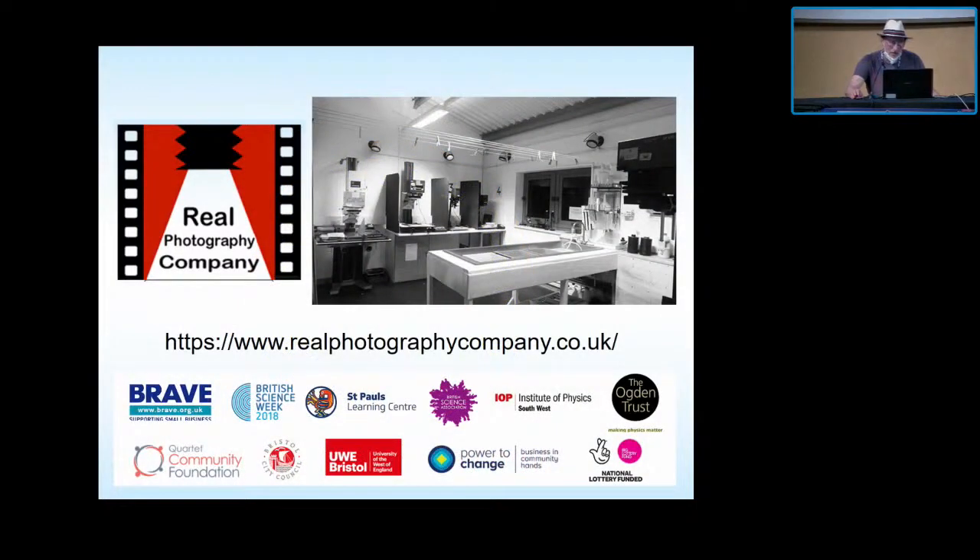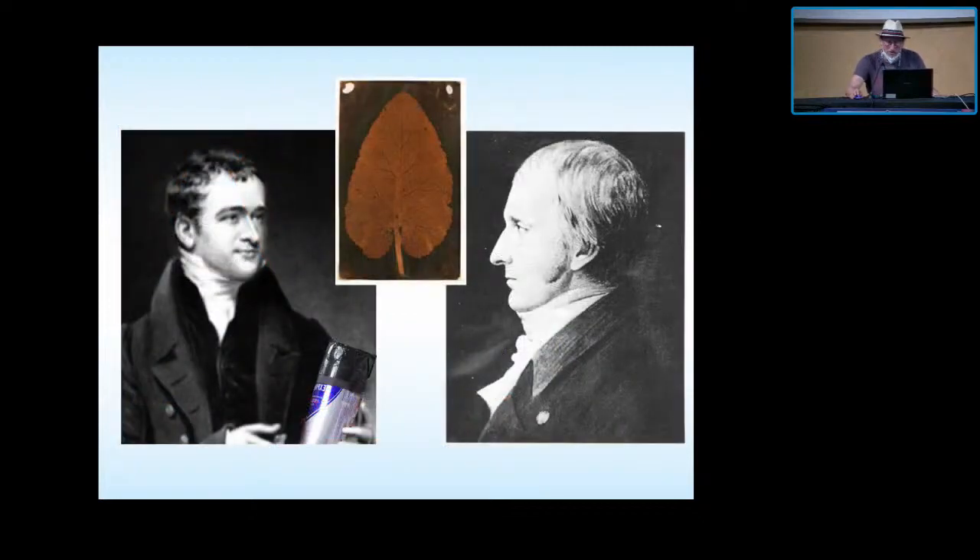I'm currently a director of the Real Photography Company, which is a community darkroom in Bristol. We do workshops for people and kids and anybody who'll have us. It's wonderful fun — it's just what photography should be, community photography. It's in Bristol — Bristol's where Humphrey Davy and Thomas Wedgwood invented photography in 1803. Look it up. And there's Humphrey Davy on the left with one of my beer can cameras.